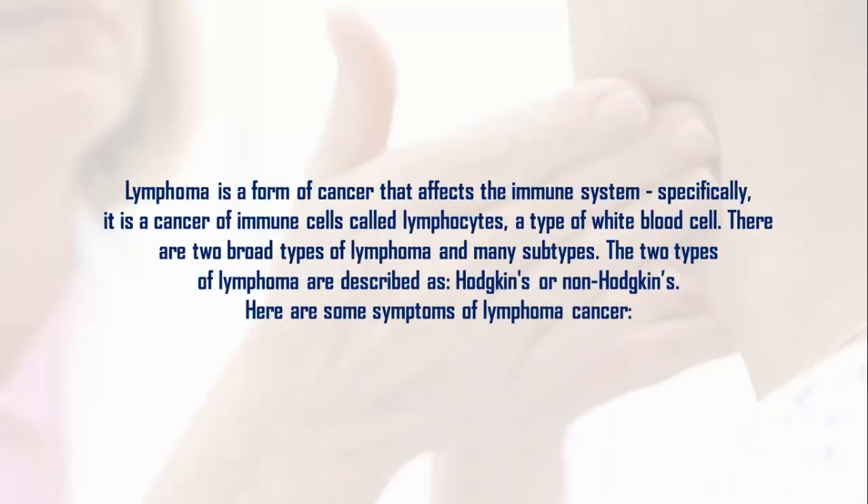Lymphoma Cancer Symptoms. Lymphoma is a form of cancer that affects the immune system — specifically, it is a cancer of immune cells called lymphocytes, a type of white blood cell. There are two broad types of lymphoma and many subtypes. The two types of lymphoma are described as Hodgkin's or non-Hodgkin's. Here are some symptoms of lymphoma cancer.